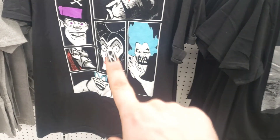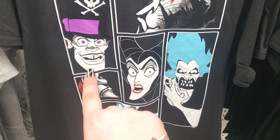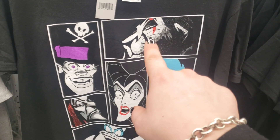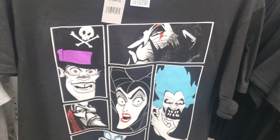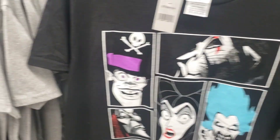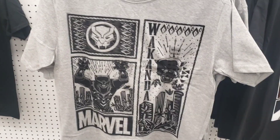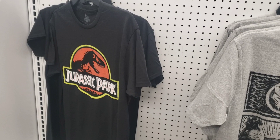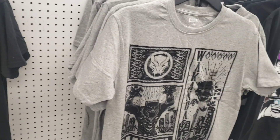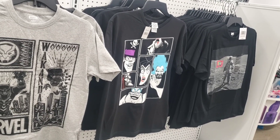They have these cute t-shirts with characters — looks like Maleficent, the Little Mermaid witch, a pirate, and the villain lion from the movie. They also have Marvel shirts and a Jurassic Park shirt — my son would love that! You can definitely find some really cool t-shirts for five bucks, great for that teenage boy.